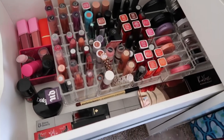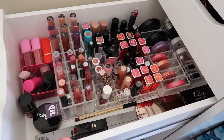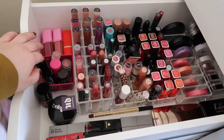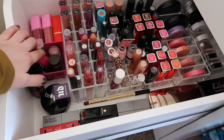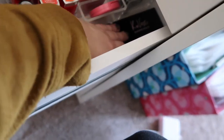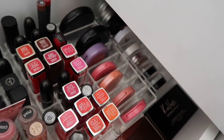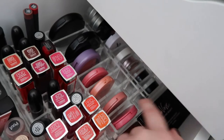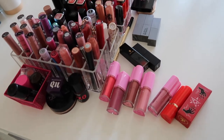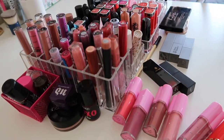In my third drawer down we have lipsticks, lip glosses, lip stains, liquid lipsticks — all the lip stuff. And then we also have cheek stains and cream cheek products, two blush palettes that fit in here, and a couple of containers of single blushes. Here is everything that is in my third drawer. Mostly lip stuff, because I'm kind of a lip junkie.